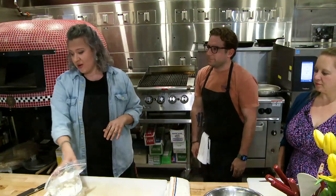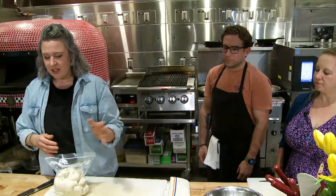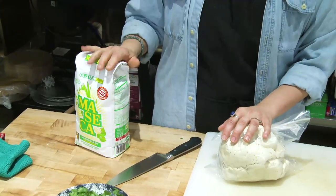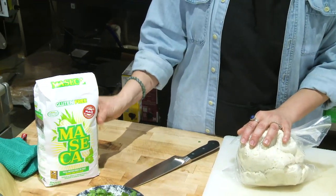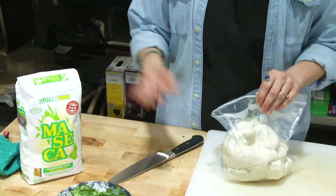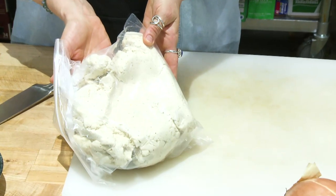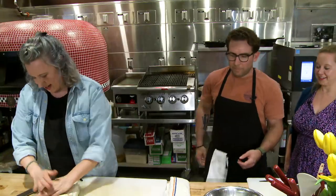To get started at home, the most common variety you can find in the store is Maseca — a really popular brand. This is ground corn that has been nixtamalized already, versus like a cornmeal. And then what I have here is raw masa dough that's been given to us by La Cosecha, so we can get started with the cooking part.